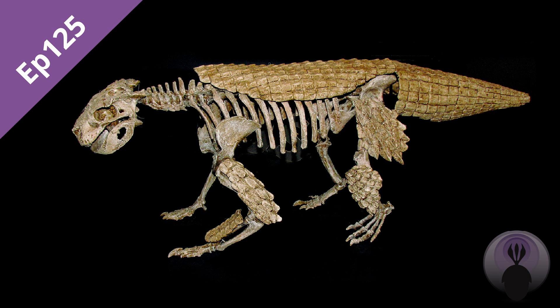See you later, alligator. You've been waiting for that — I've been planning that for a good few minutes. Well, it's a nice reward for anyone that's stuck it through right until the very end of this conversation.